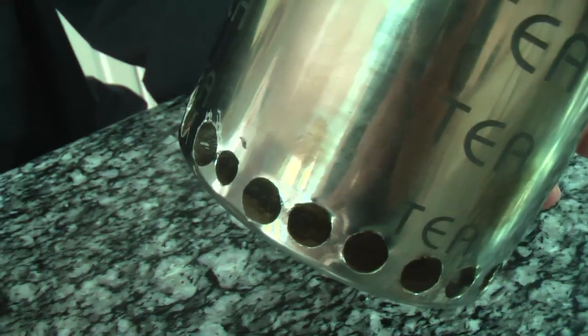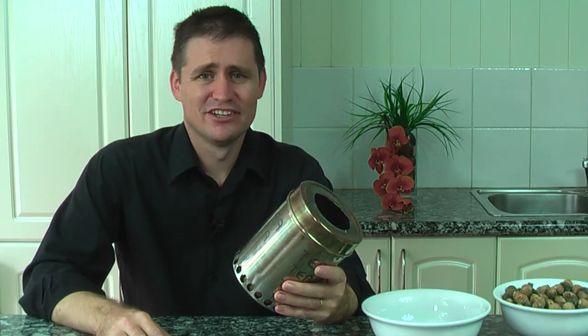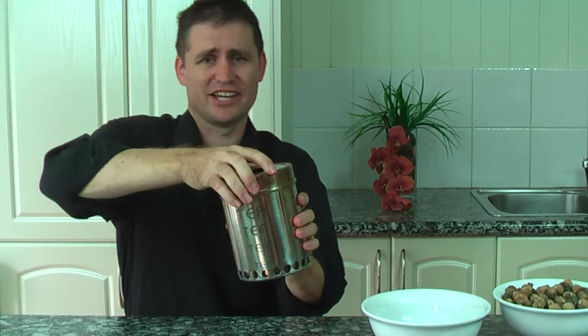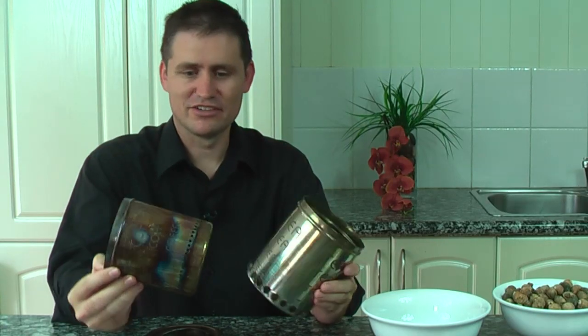I think they called it the Everything Nice Stove because they initially made it from sugar and spice tins. I've made this from stainless steel tea and coffee canisters. I used stainless steel because I wanted something that would last a while. You can make it from much cheaper tins, which would be a whole lot easier to drill as well.